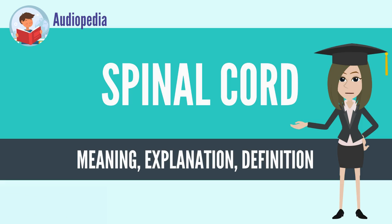The brain and spinal cord together make up the central nervous system CNS. In humans, the spinal cord begins at the occipital bone where it passes through the foramen magnum.